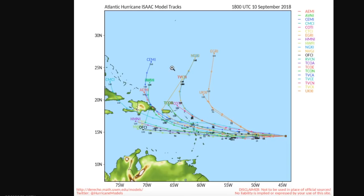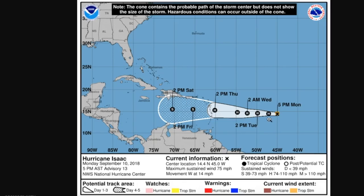These models like to curve it out to sea as Florence kind of dips in and the ridging over this portion of the basin kind of decreases. The weaker solutions, such as the European and the HWRF and the HMON, keep it in the Caribbean and make it trail off towards the west. The National Hurricane Center abides by this second group — the EuroCamp — bringing it into this portion of the main development region off towards the Lesser Antilles.